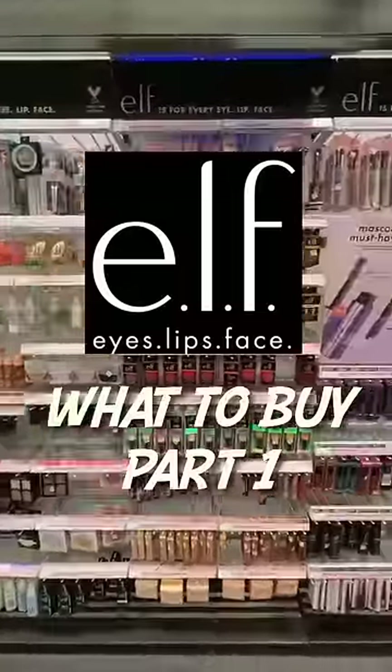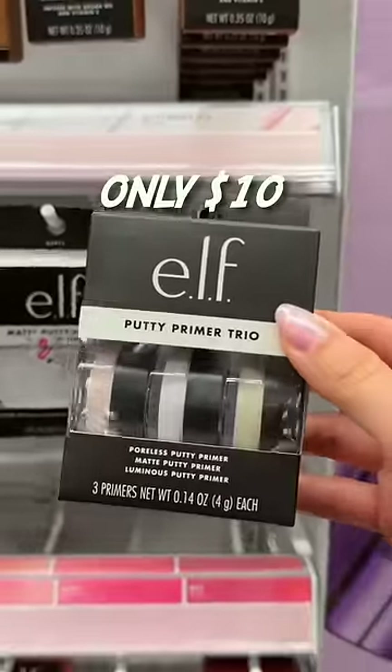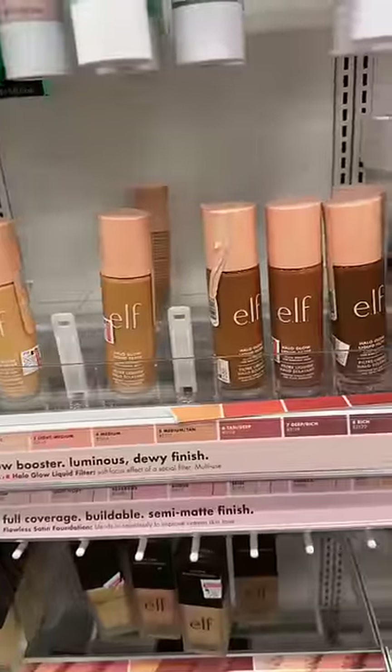Don't know where to start when it comes to e.l.f.? Their putty primers are game-changing. Pick up this trio — it's such a good deal to try all of the different ones they have. I feel like everyone forgets about these primers, but that's because the grippy ones are so good. And yes, these are worth the hype.